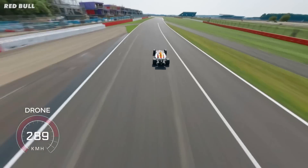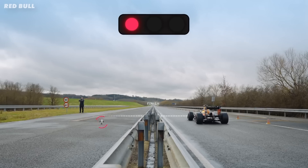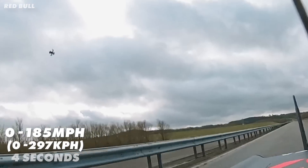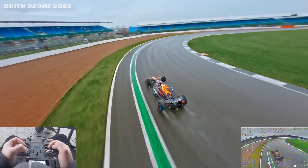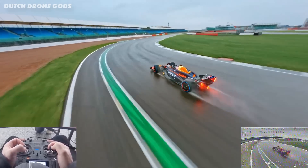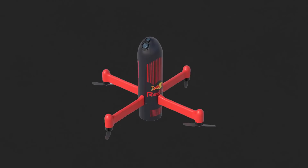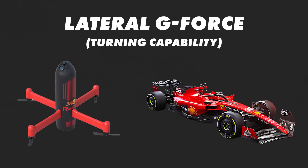This is a drone capable of 220 miles an hour, but more impressively a drone that accelerates from 0 to 185 miles per hour in just 4 seconds — significantly faster than an F1 car. And it's not just acceleration where it excels, it's when turning as well. This drone produces more lateral g-force, that's turning capability, than any Formula 1 car.